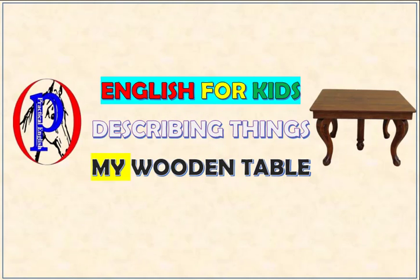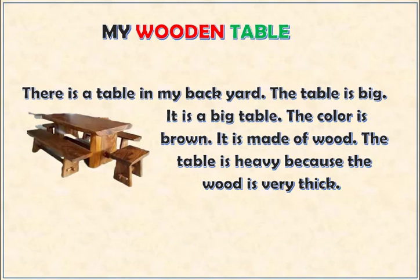English for kids. Describing things: My wooden table. First, read and listen.